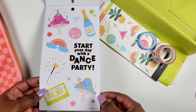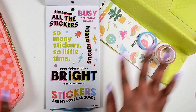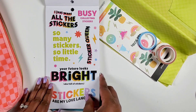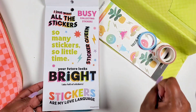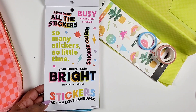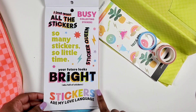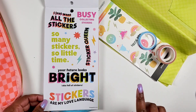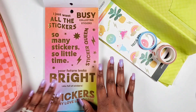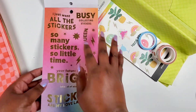'Start your day with a dance party' — the mushroom is having a whole blast. Then we get quote stickers: 'So many stickers, so little time,' 'Busy collecting stickers,' 'A sticker queen' — they're talking about me and you! 'Your future looks bright, aka full of stickers,' 'Stickers are my love language.' The quotes are so cute.